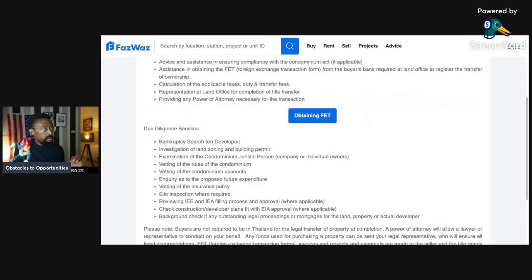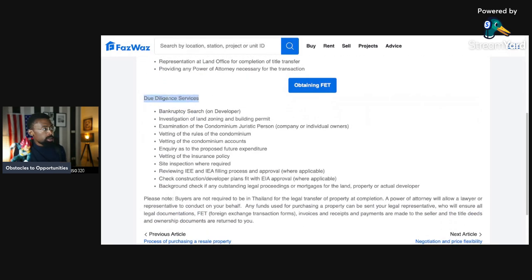Back to due diligence. What are we searching for? A bankruptcy search on the developer; investigation of land zoning and building permits; examination of the condominium jurisdiction — whether person, company, or individual owners; vetting of the rules of the condominium; and vetting of the condominium account. Do they have money in reserves? If a condo has zero cash in reserves but everyone is paying fees, that's a red flag — there may be nothing left for maintenance of common areas.